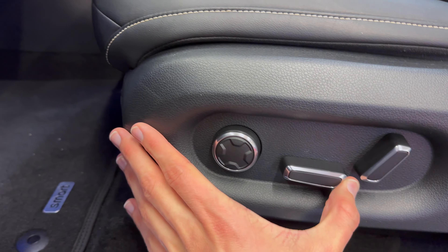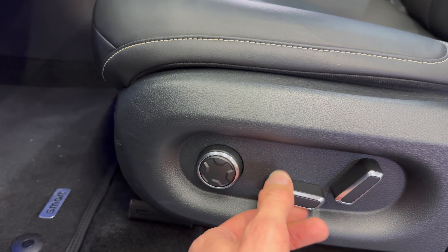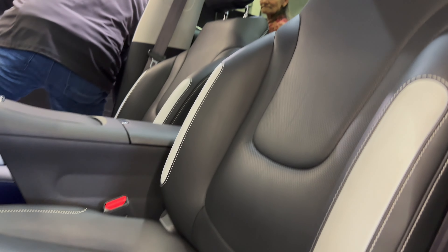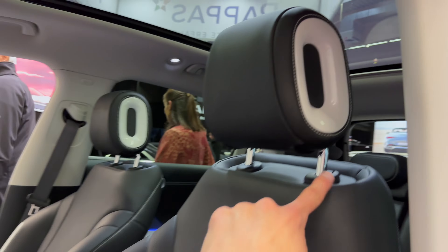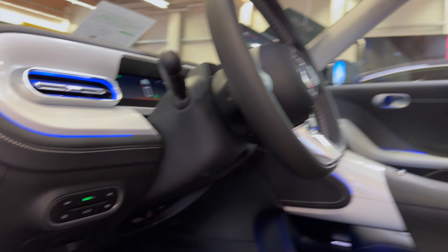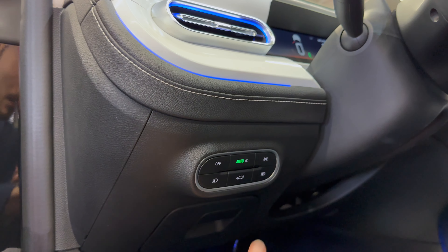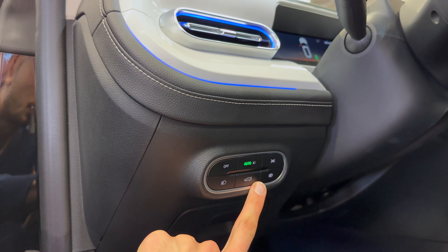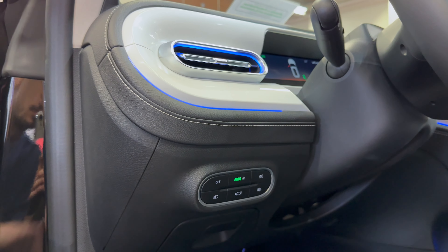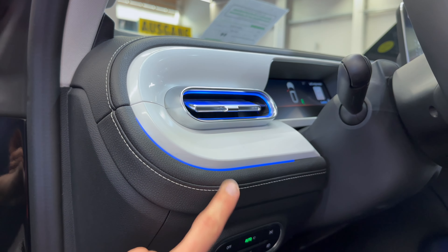Of course you can control the seat electronically — up and down. The knee area doesn't move. This is for the tilt and lumbar. You can adjust the height. You have top-view lights here and automatic fogs. You can open or close cargo space, automatic lights, or turn them off — also beautiful ambient lights.